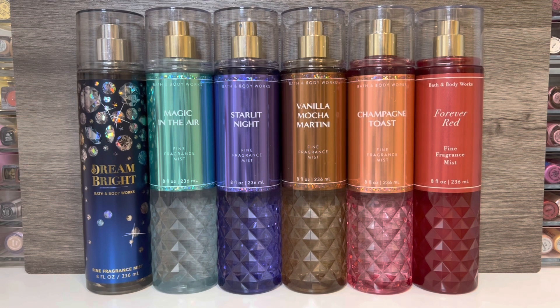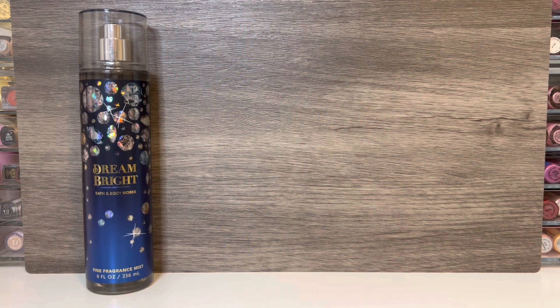I don't usually care for the faceted packaging from Bath & Body Works much, but I do think that the bottles in this line are actually kind of nice. I like that they're translucent with bright colors, and they have metallic labels with glittery accents. The first scent is the new fragrance Dream Bright, and I think the packaging is nice with the deep blue color and the diamonds, but it could have been a bit more sparkly.